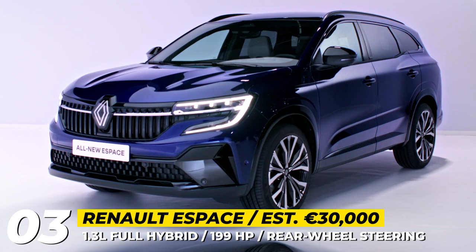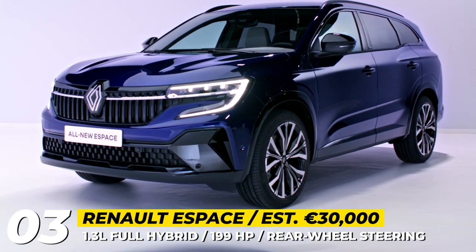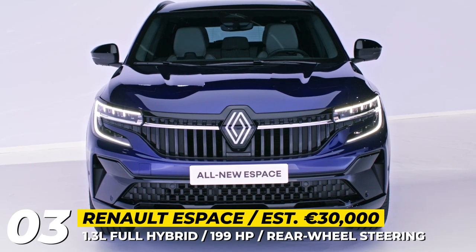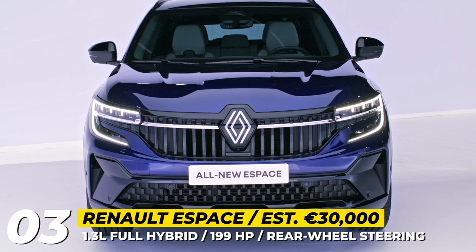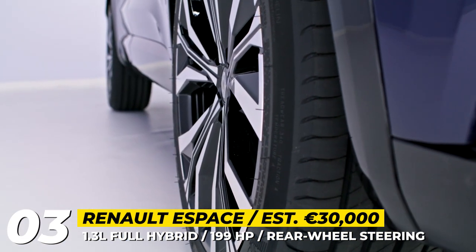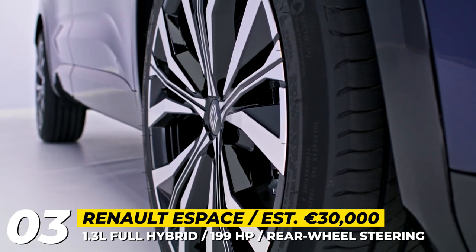Renault eSpace — the eSpace has been a popular minivan in Europe since 1984, but its sixth generation severs all ties with the original and arrives as a fully-fledged seven-seat crossover. It is based on the Austral's platform and is 5.5 inches shorter and 474 pounds lighter than its predecessor.